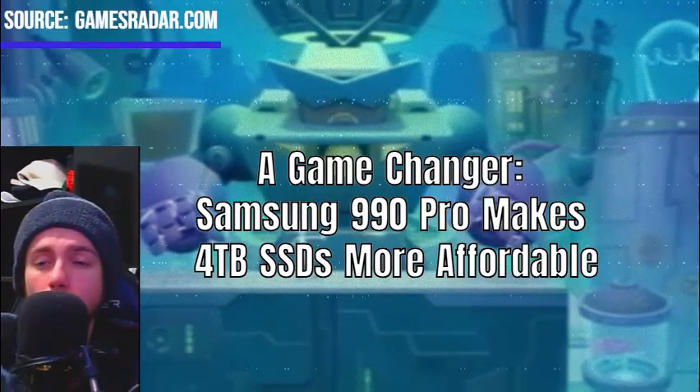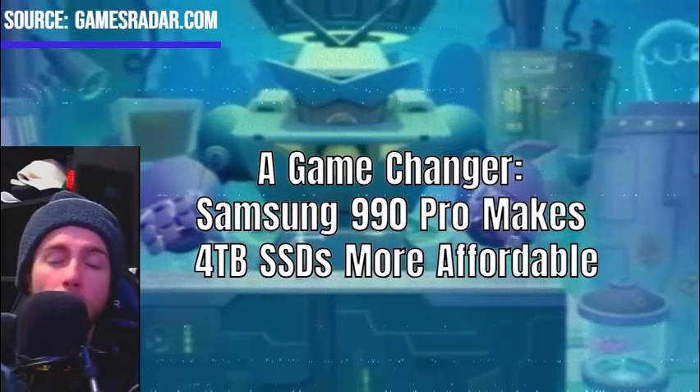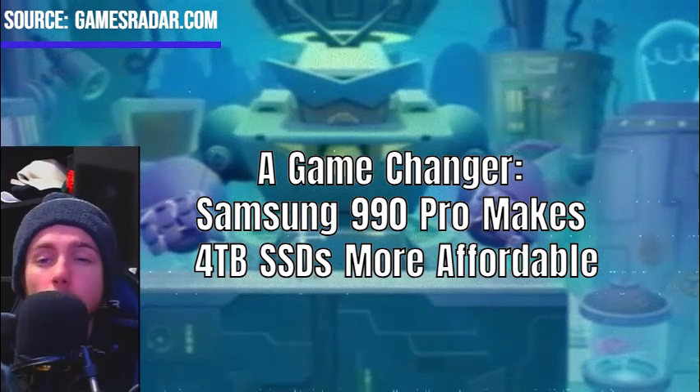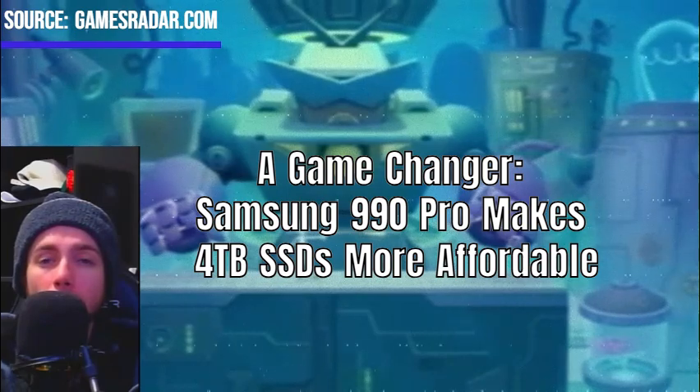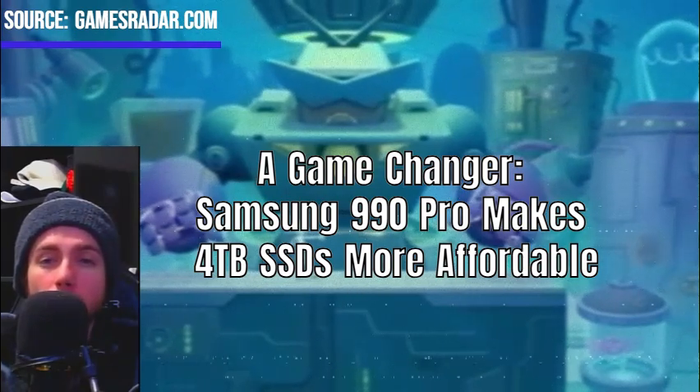Samsung's 990 Pro SSD is disrupting the market by offering a more affordable option for 4TB storage. Historically, such high-capacity SSDs have been prohibitively expensive, but this deal marks a significant shift.